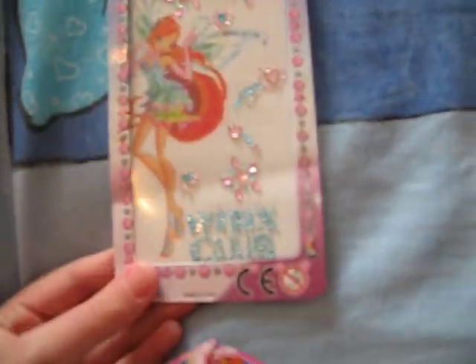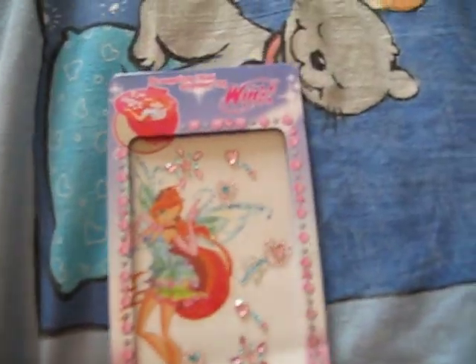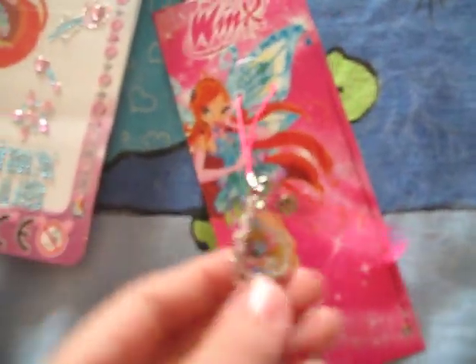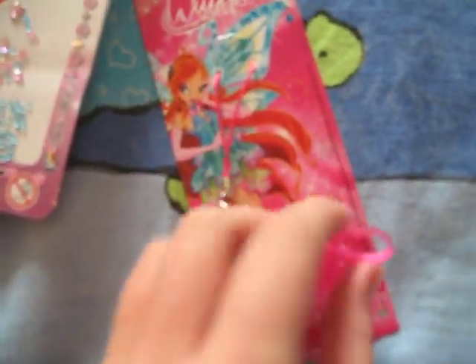Some magnet stuff. Stickers. Enchantix stickers. This thing — it's from a Dutch magazine but it's in Italian. Very weird. For your cell phone. Very pretty.